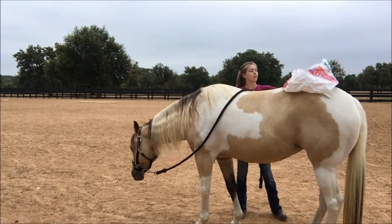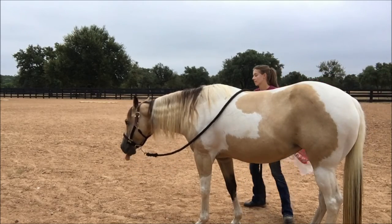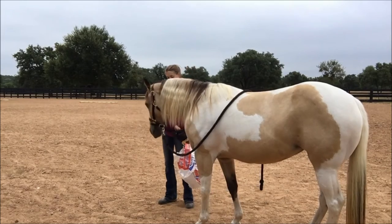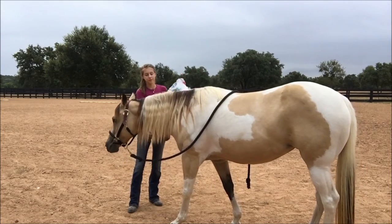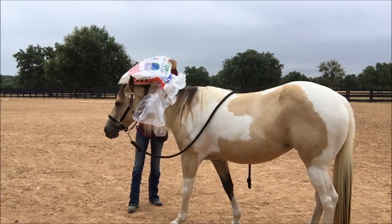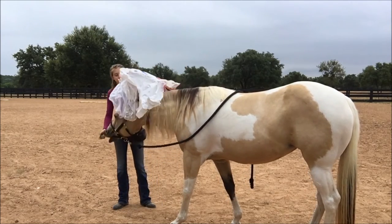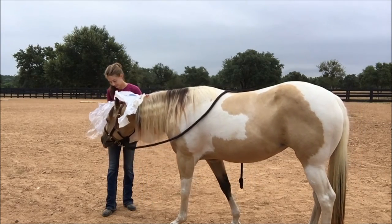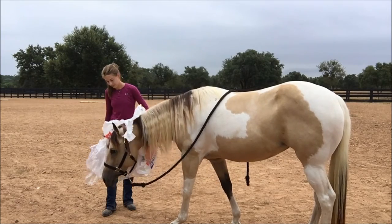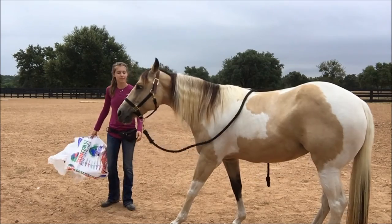You can have a horse that doesn't necessarily move when a bag is on its back but is actually at or above threshold — it's too afraid to move for fear of getting in trouble. Your horse is actually frightened, but is more frightened of getting in trouble than of moving away from the object.